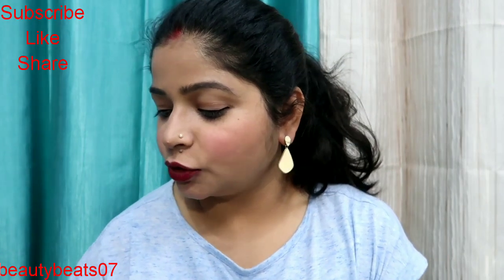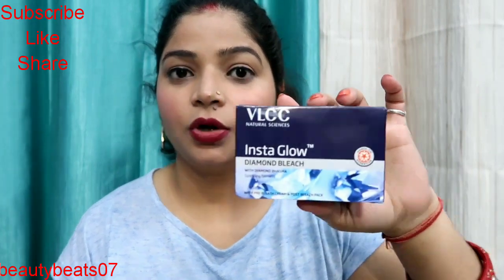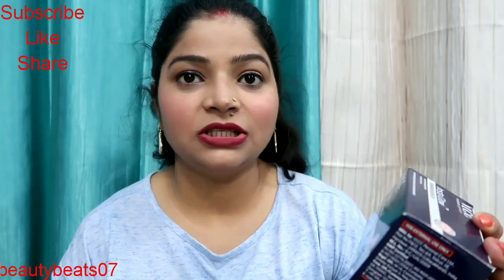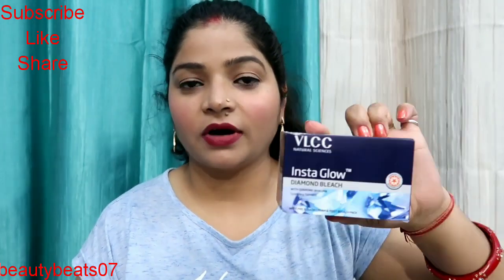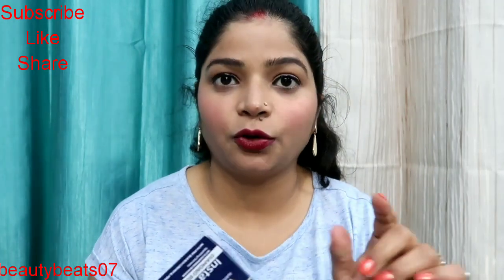First I will show you this is the first product, which is VLCC Instaglow Bleach — it is Diamond Bleach. This is a big pack and its price is 110 rupees.